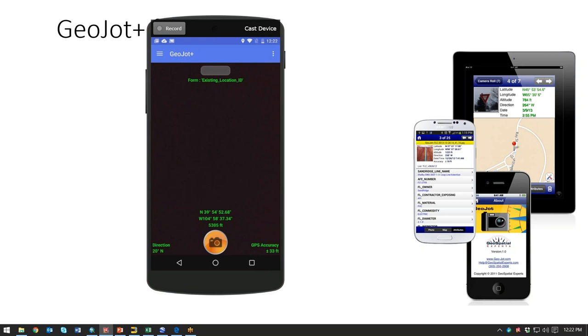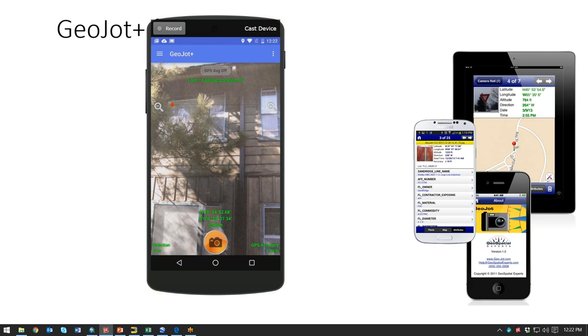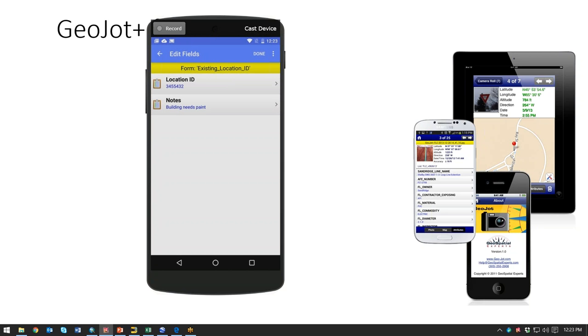Here you can see the form loaded with an existing location ID. I'm getting my lat/long and accuracy — plus or minus 33 feet — which is not great for building a road, but great for taking a picture of a building. We do support higher accuracy connections to external GPS units via Bluetooth. Once I launch the app, it takes me right to the photo screen. I snap a picture, it takes me into my form, where I've entered an existing location ID and just want to add notes. I say done, and it moves on for me to take my next photo.